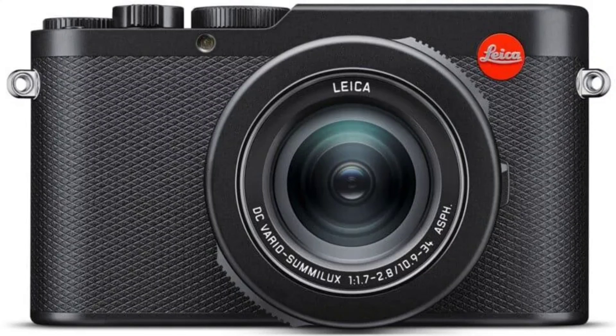While the Deluxe 8 retains the familiar design and basic specs of its predecessor, the Deluxe 7, it boasts a new internal system and revamped controls for a more intuitive user experience. This includes a new button layout and a simplified interface inspired by the Leica Q system.